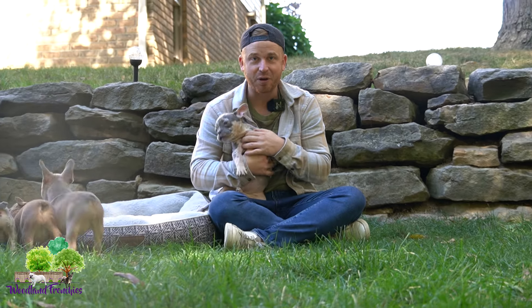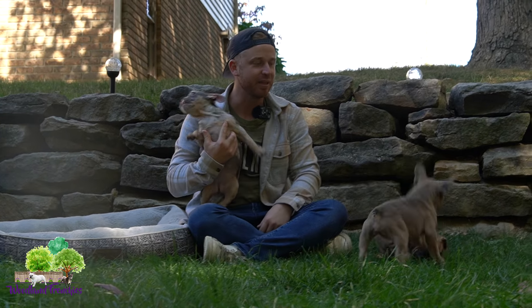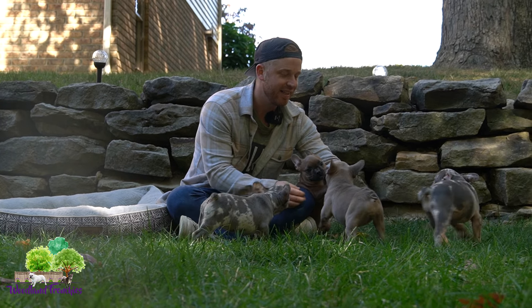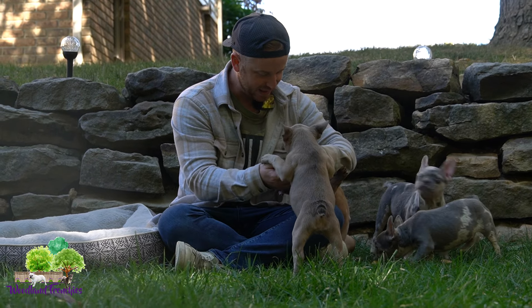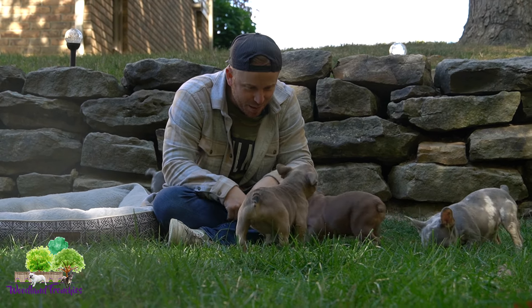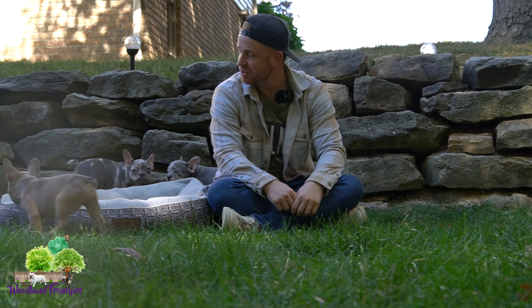When you hold her, she doesn't really want to leave unless the other pups are doing something she wants to join. But she normally just loves to be held. That was Ginger.